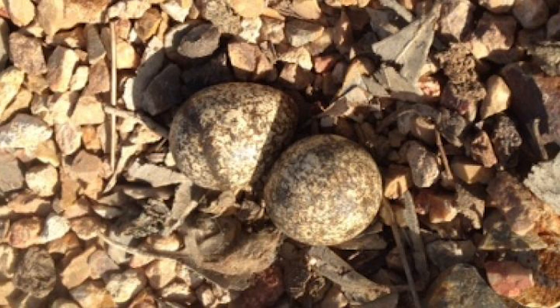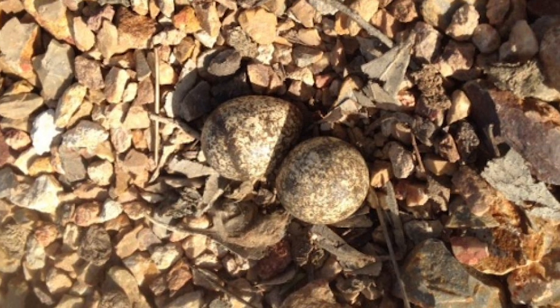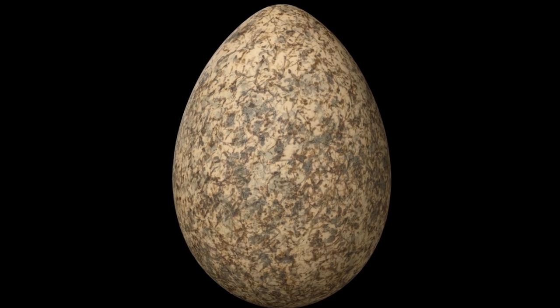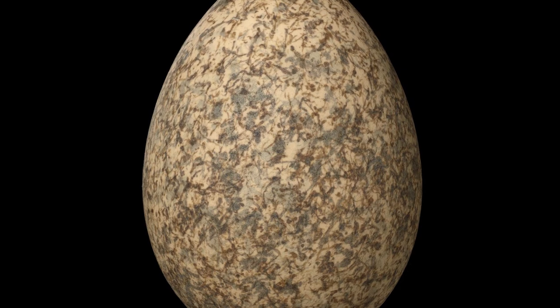Their nests are in major open areas, usually not far from freshwater, with the nest itself being a depression in the ground that is mostly unlined or surrounded by a few twigs, stones or grass.